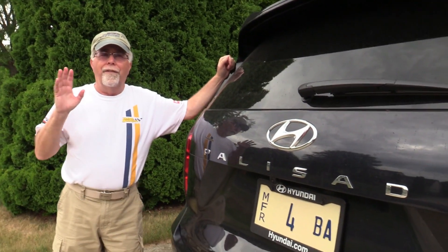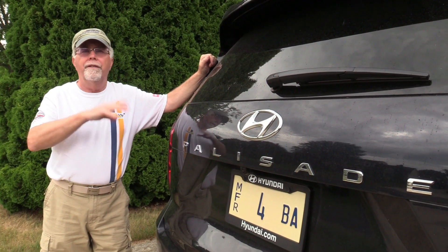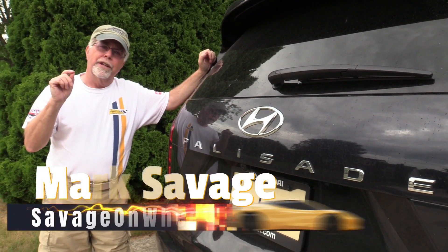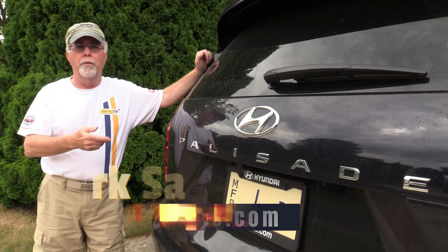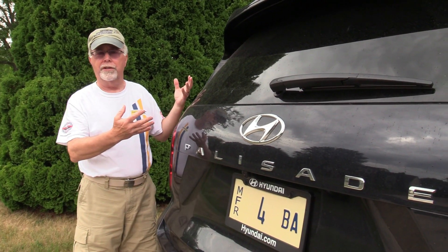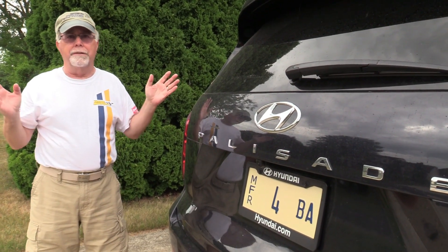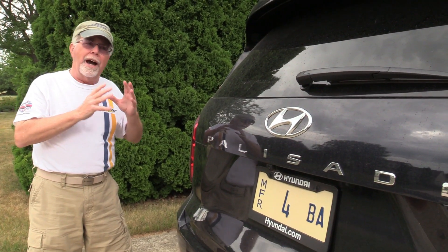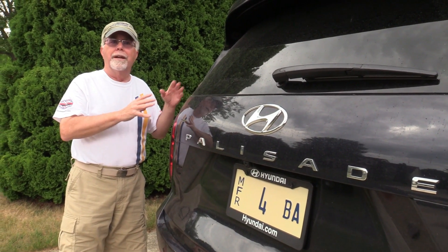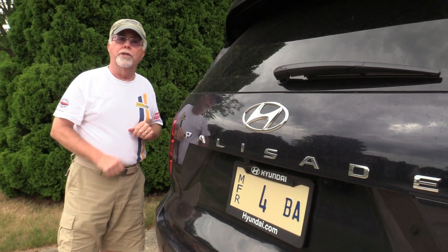There are five trim levels on the Palisade. This is the top-of-the-line Calligraphy at about $50,000 to start, $52,000 with one option — it comes pretty much fully loaded. You can start at about $36,000, or $38,000 if you want all-wheel drive, and at that point it seats eight since you won't have the fancy captain's chairs. There's also a new XRT version that's blacked-out trim, which seems super popular. High value — many comparable vehicles will run $55,000 to $60,000. Thanks for watching, we'll see you next time.